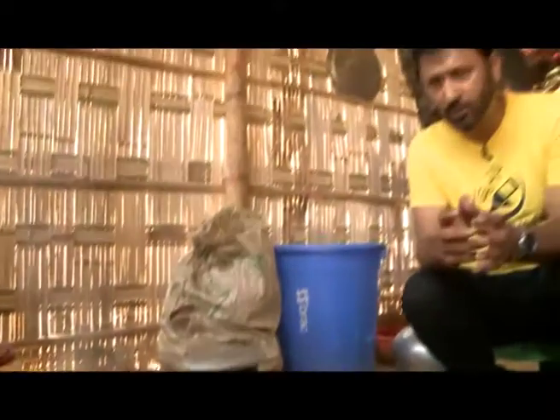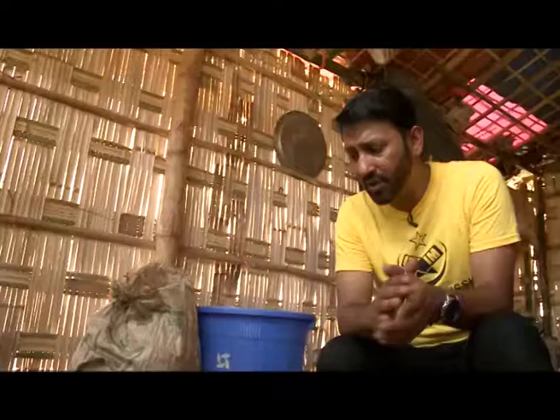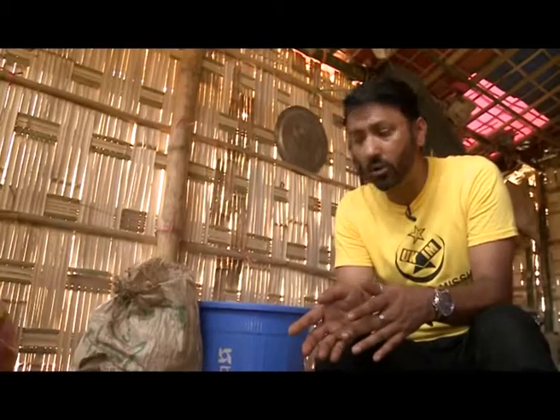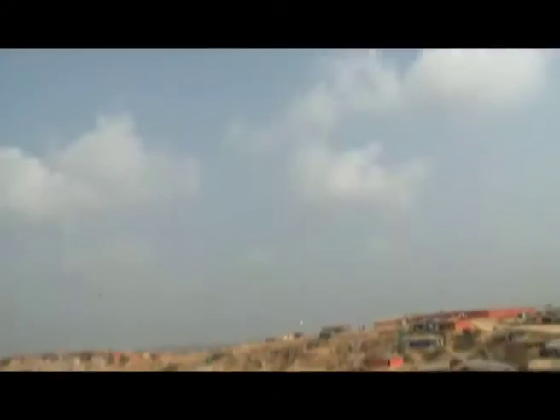When I first saw her making these lentil pakoras, in my own household this would be something we'd make as an additional snack before sitting down with the family — I thought that's what she was actually doing. But when she told me this is a substitute for lunch today, because she's got nothing else to cook, I understood. She's making these lentil pakoras and she will feed the children and her husband with this.